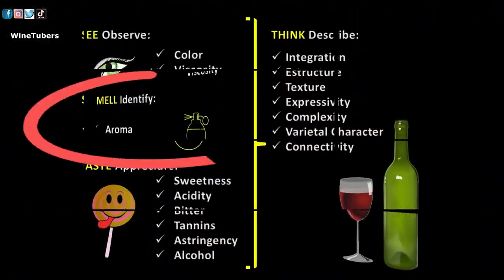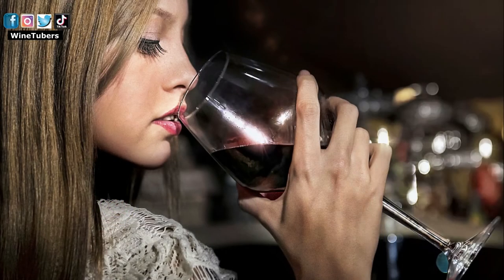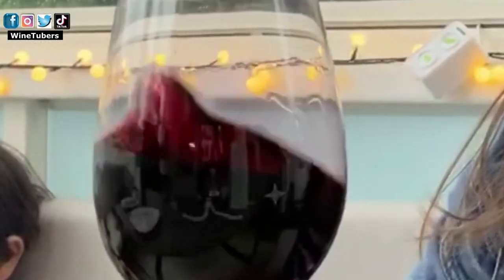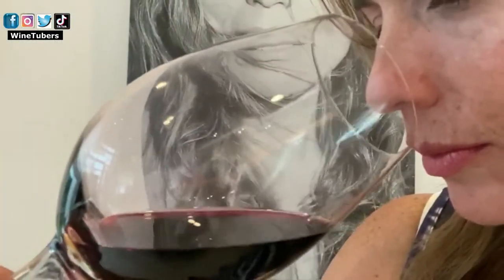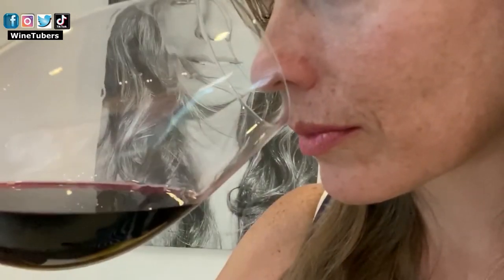Now let's move on to the next phase. Without moving the wine, we put our nose in the glass and smell. Then we swirl the glass slightly so that the wine comes into contact with oxygen. This will allow the wine to open and help intensify the aroma. Finally, with the nose inside the glass, we smell to assess the bouquet. We identify the intensity of the aroma, answering whether it's delicate, moderate, or vigorous.